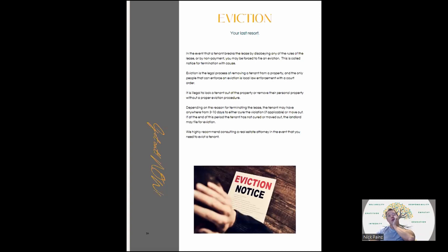Eviction is obviously your last resort. In the event a tenant breaks the lease by disobeying rules or non-payment, you might have to evict — this is called a notice for termination with cause. It's the legal process of removing someone from the property, and the only people that can enforce an eviction is local law enforcement with a court order. You cannot go over and change locks or start removing personal property. The eviction process can be time-consuming, which is why we want to avoid it as much as possible. Consult an attorney if you get in that situation.